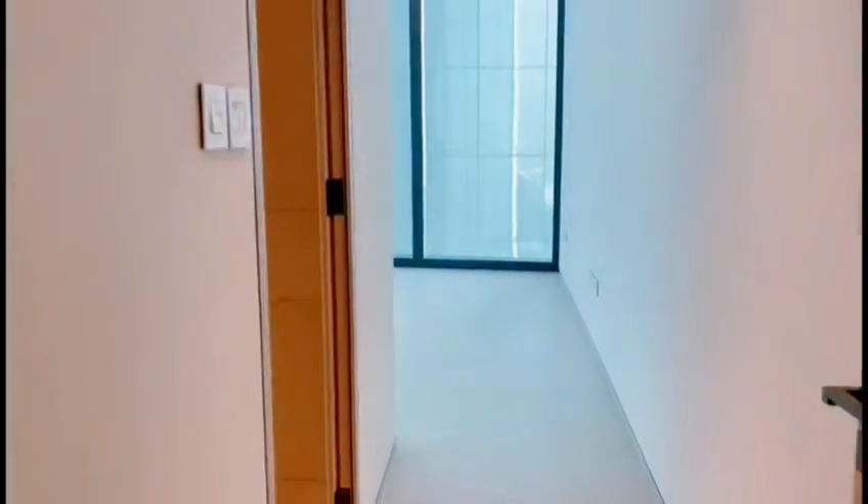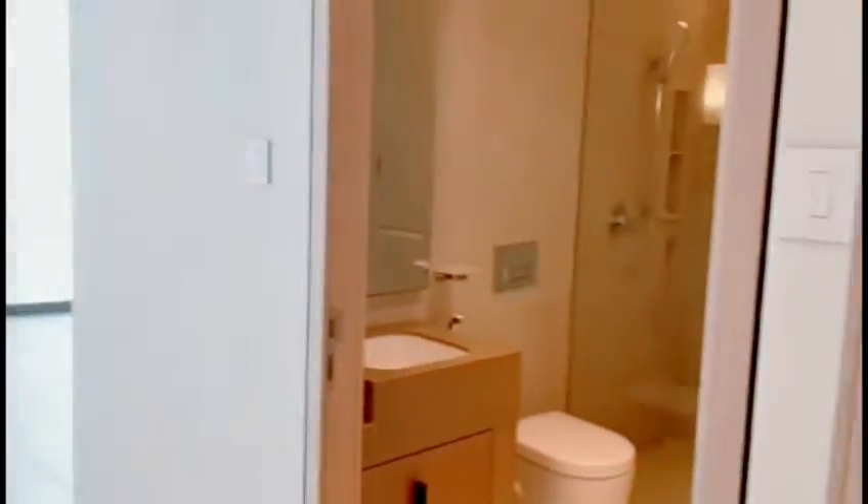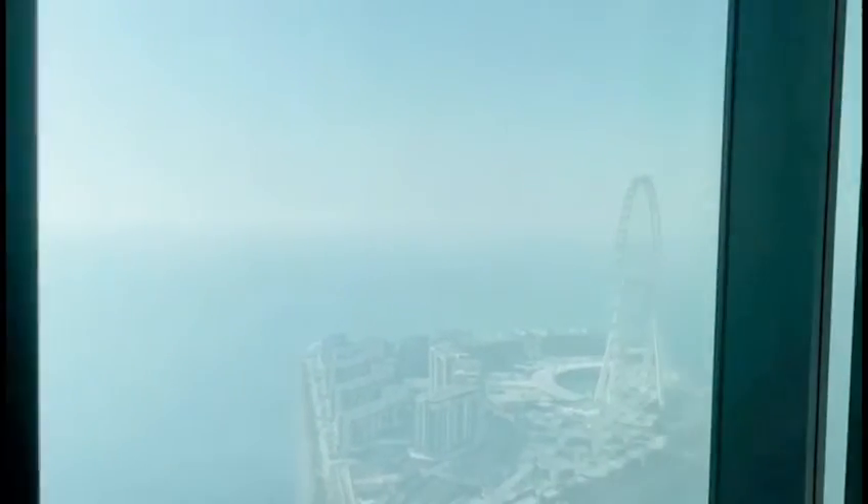The first room has an attached cupboard. Then the second room — here you will see the sunset, and also the Blue Water Island.